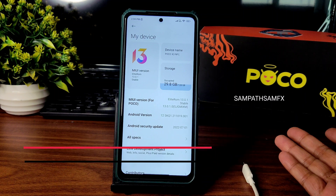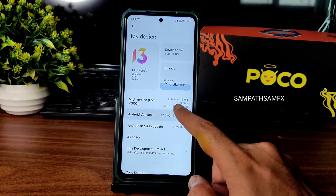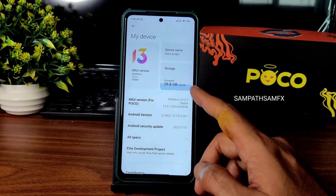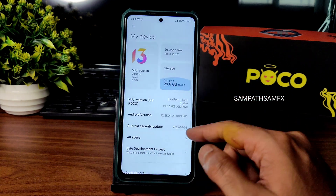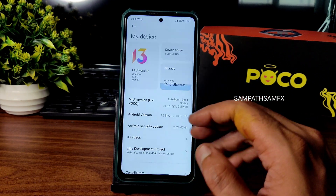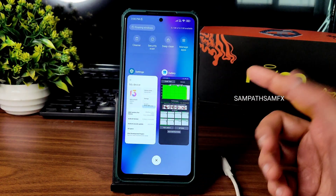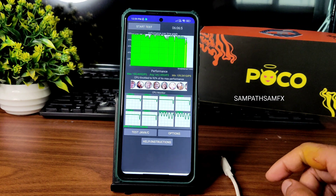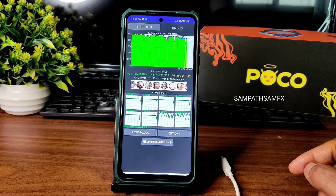The Android security patch is 2022-07-01 and Android version is 12, based on MIUI 13. I've been using it for the last four days. I also ran the CPU thermal throttling test — the maximum is 150, average is 144, and minimum is 109 MIPS, throttling to 92% of max performance, which is fine.